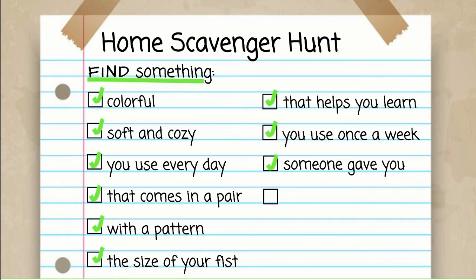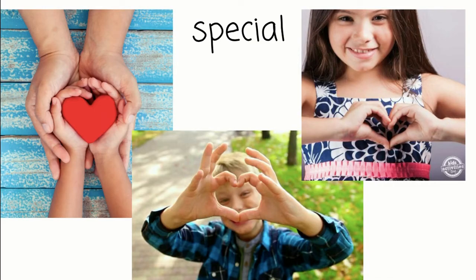We found something that someone gave to us, and now the very last thing — I thought I'd end on a positive note. Find something that is very special to you. Look around and find something that makes you feel really happy and fills your heart with joy. Press pause now and go hunting. Last and my very favorite category — what did you find that was really special to you? I found a blanket that was crocheted by my grandmother, who's no longer alive. This actually could have been in my soft and cozy category, and also the one with the pattern, and maybe also colorful and something I use every day. This one really fits in all the categories, but I love it so much because it reminds me of my time with my grandmother.